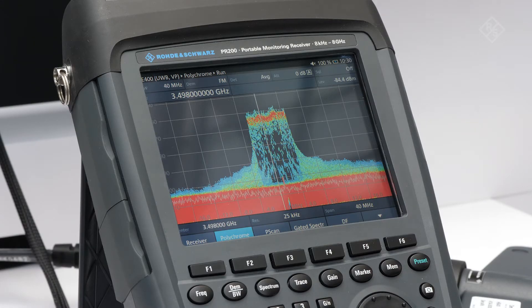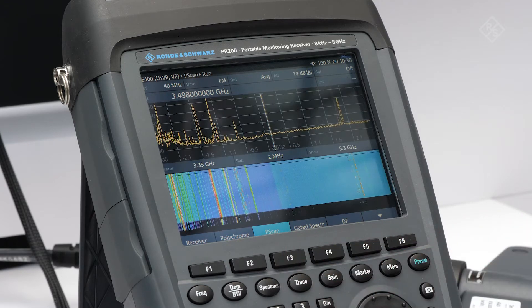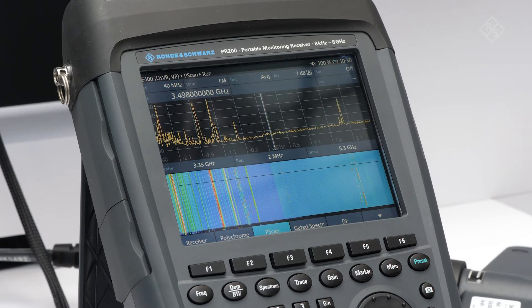Let me show you how the PR200 is well prepared for this task. The PR200 provides a fast panoramic spectral overview of up to 47 GHz per second over the entire frequency range. During a scan, frequency windows of 40 MHz are measured in succession and combined to produce the entire scan range.